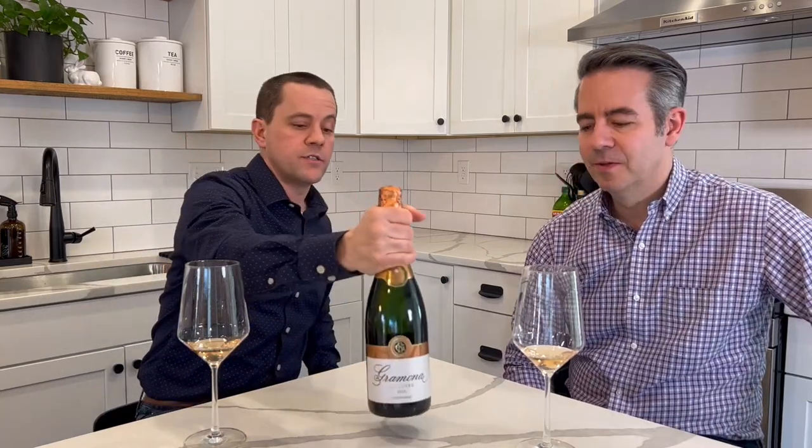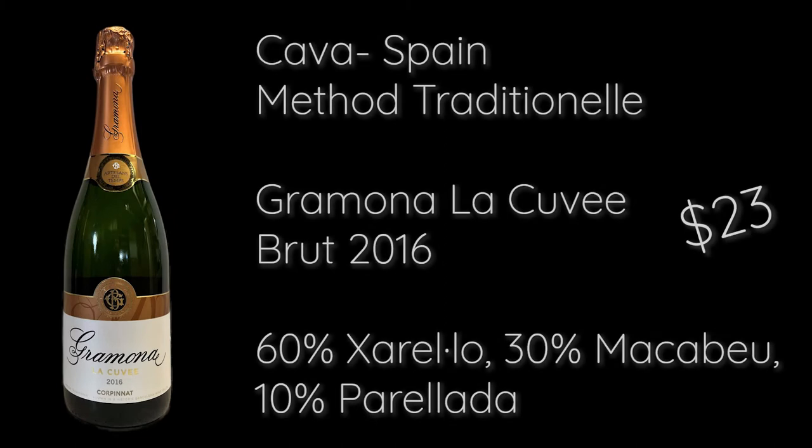Now we're moving on to Cava. Cava is very interesting — a number of regions across Spain can produce it, not just one specific region, but there are very specific rules to follow to be called Cava. Gramona is a producer from Catalonia and Penedès, and it is very Champagne-esque. The style of Cava always emulates Champagne, so if you're looking for Champagne but need something more reasonable, this is 23 dollars and it uses the same traditional method.